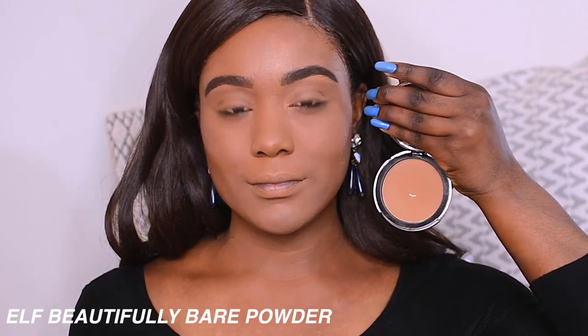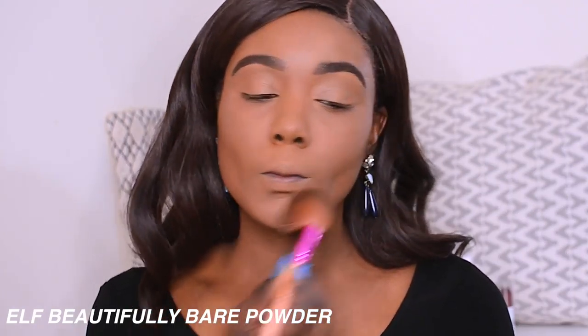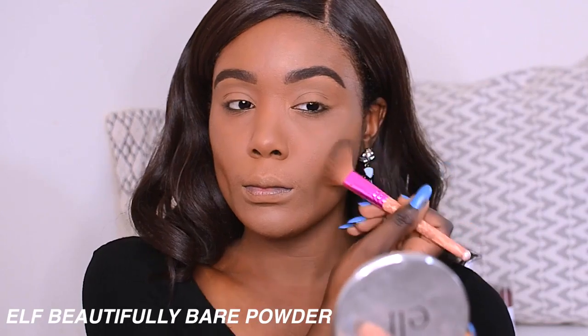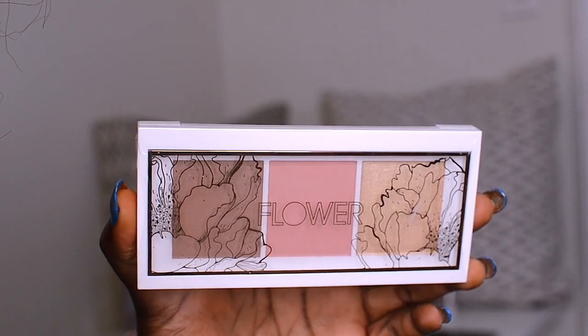I went ahead and did my brows off-camera using all drugstore products. I have a full video on that — I uploaded it last week, so make sure you go check it out, I'll link it down below. Then to warm up my skin, I'm going to be using a powder that's just a hint darker than me, applying it where I would contour, but just to bronze up and warm up the skin.